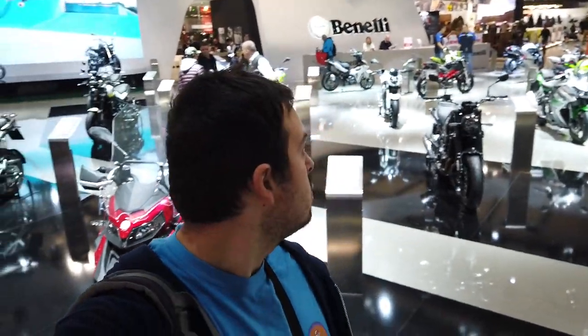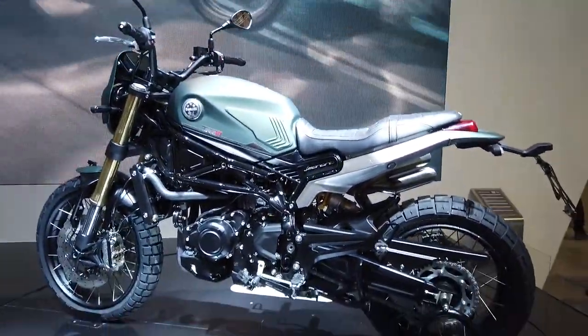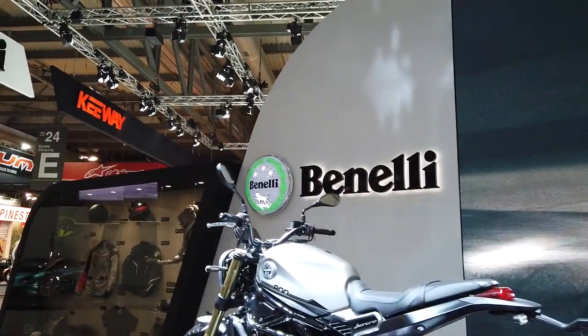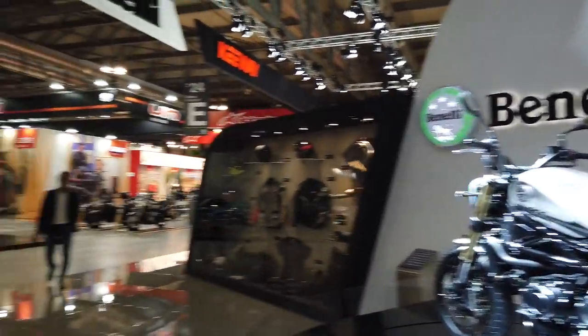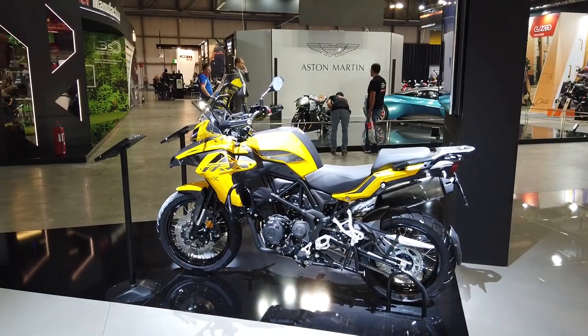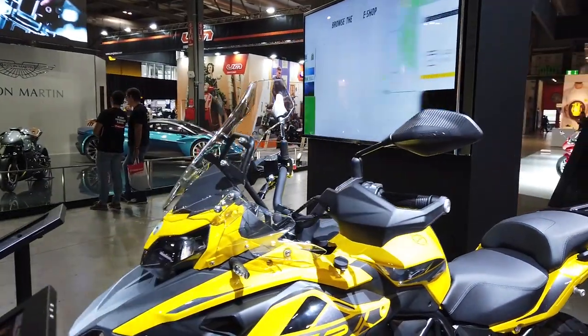Partiamo dallo stand Benelli. Benelli che tutti si aspettavano presentasse la nuova TRK 700, ma non l'ha fatto. È arrivata con la nuova Leoncino 800, che adesso vi andrò a far vedere. Ecco la nuova Leoncino 800. Presenta anche una nuova colorazione della TRK, gialla, molto bella. Vedremo se poi presenterà magari anche una TRK 800 nei prossimi anni.